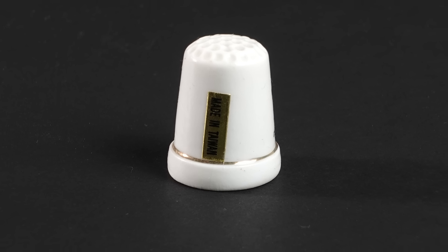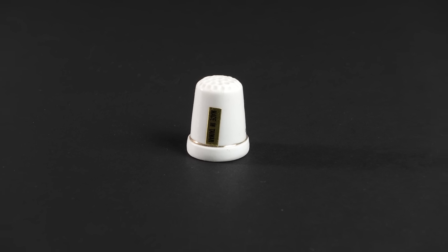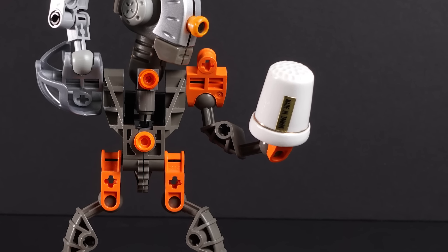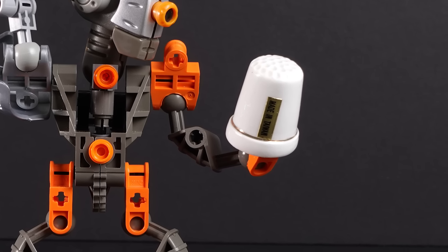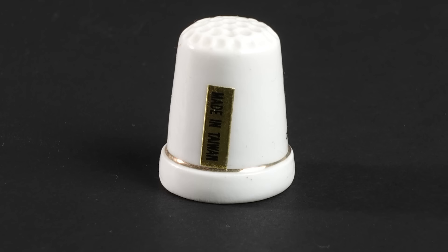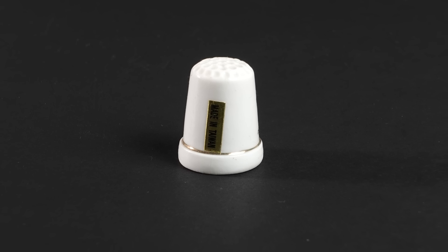Here's a thimble. For some reason, when I was a kid, like seven years old, I got really into thimbles for like a week. Like I really wanted to get a lot of thimbles. There used to be more thimbles on the shelf, actually. I don't know where the rest of them went. This is the only thimble that survived the great thimble purge. I probably won't be putting it on the gamer shelf because it's just a thimble.